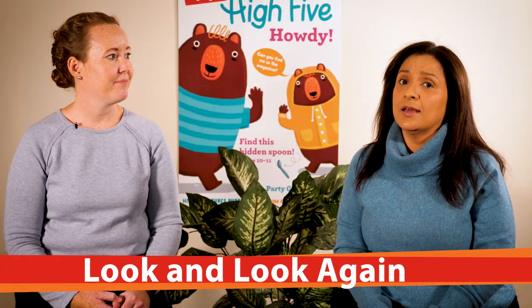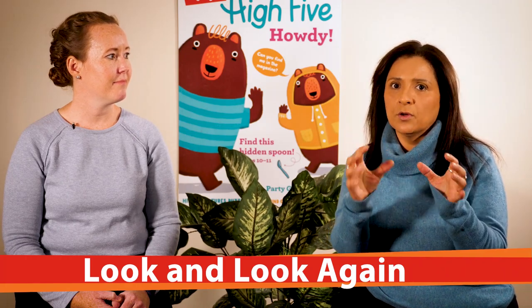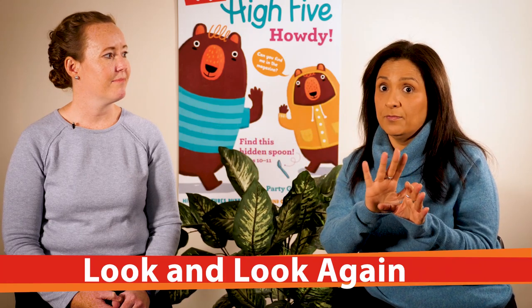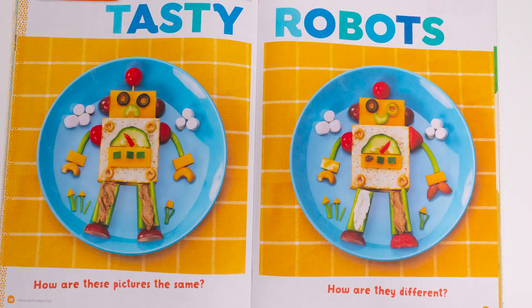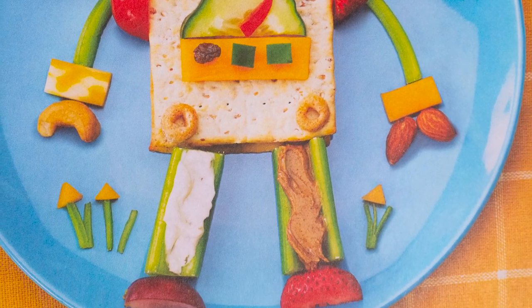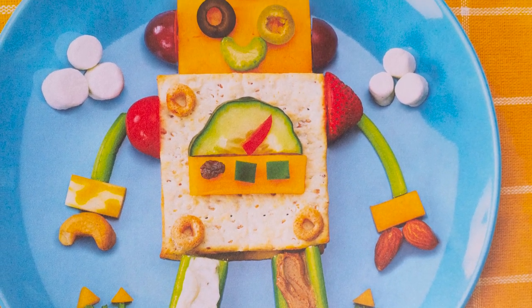Our next puzzle is Look and Look Again, which kind of explains itself in the title. You have one image — whether it's a photograph or an illustration — and then a second one with 15 differences in it from the first. For the January issue, we have robot food art: everyday things you might find in your kitchen composed into an image of a robot. There's olives, celery, peanut butter, and all kinds of fun little things.